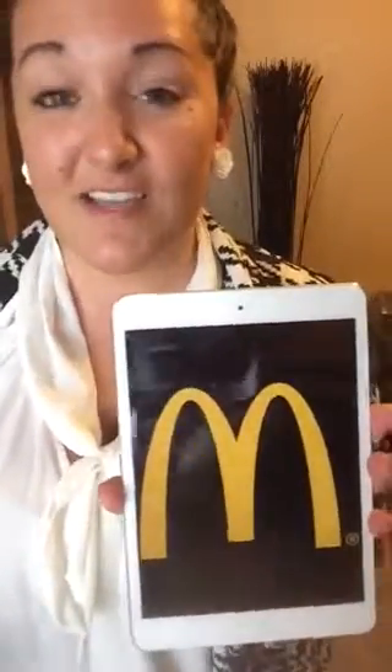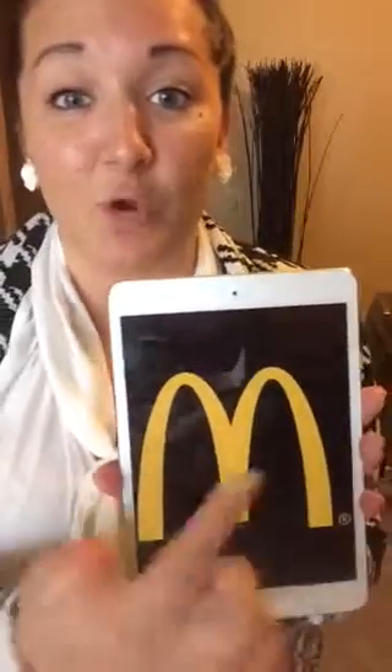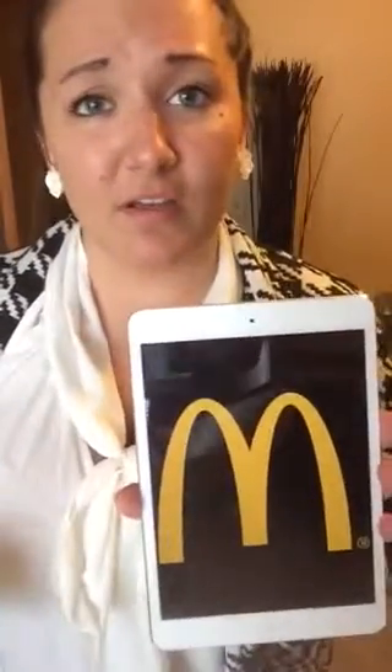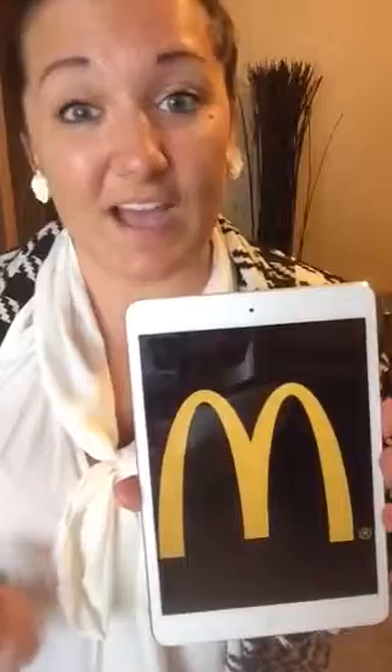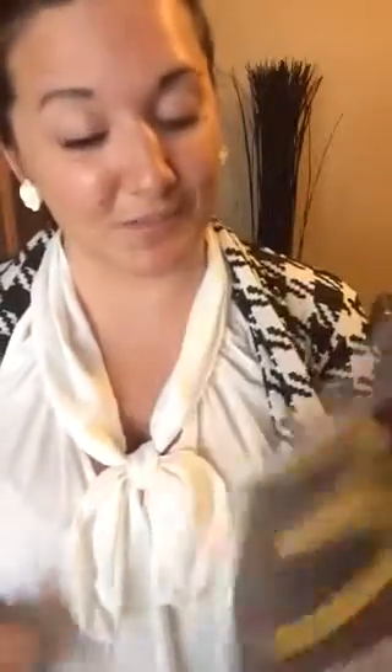Another one is of course McDonald's. Everyone knows McDonald's, the Golden Arches. One color, it's always been this style. A lot of companies change their logo over time to keep up with the trends of today. This is one that hasn't needed to change because it's so timeless.